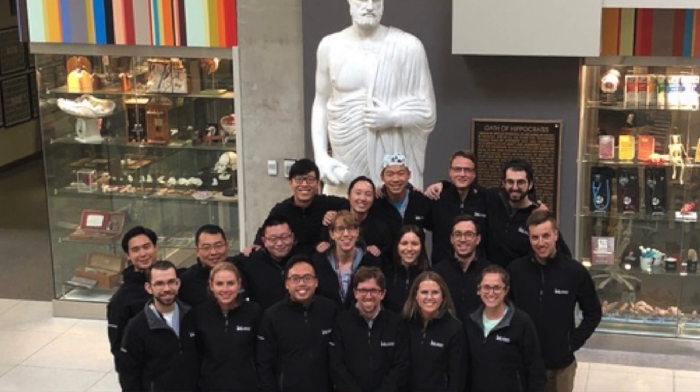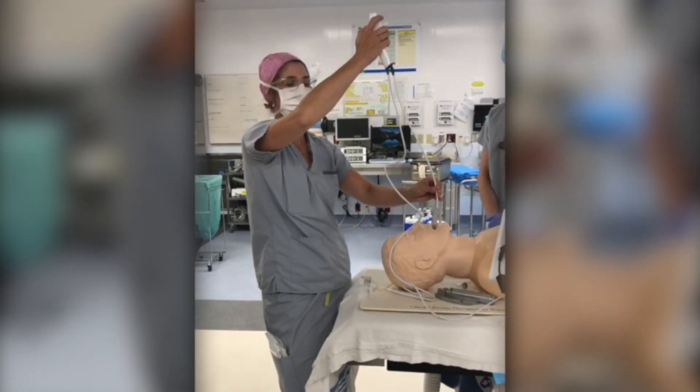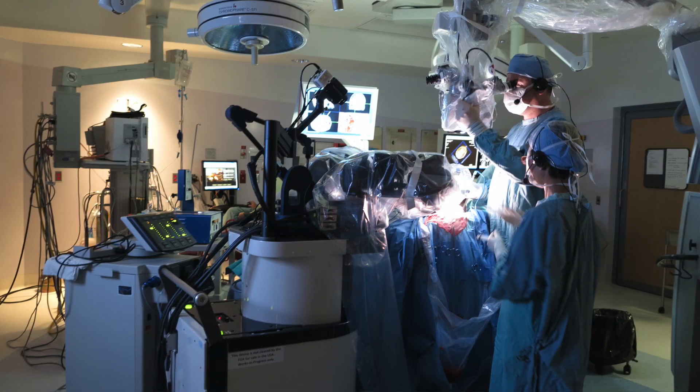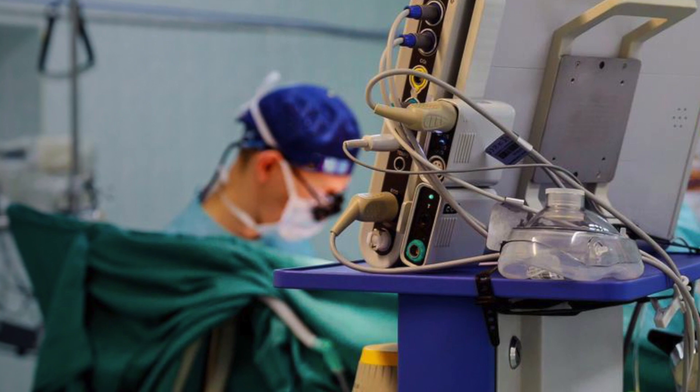The smaller size of the residency group really allows us to get our choice of interesting cases and access to a lot of teaching opportunities. Most of the staff will know you even if you haven't met them yet, and a lot of the staff anesthesiologists in the city are very involved in our residency program — through teaching, academic half days, or OR teaching. In particular, I feel we have an excellent simulation program headed by some phenomenal staff and fellows, and by the end of residency you feel fairly comfortable managing some of the most challenging scenarios.